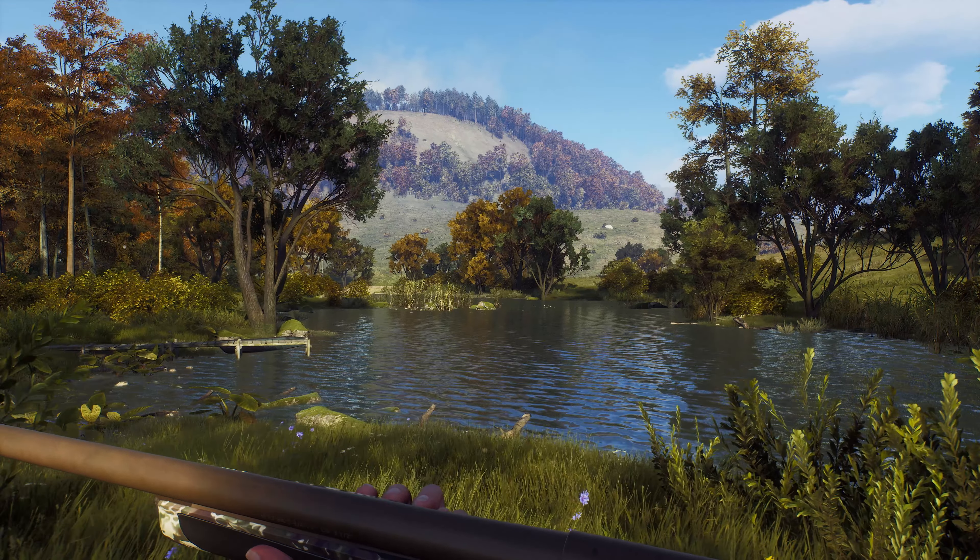Introducing .375 H&H Magnum Caliber with the Model 700 SPS. From the rock-solid receiver design to the famous three rings of steel, the Model 700 SPS offers unrivaled out-of-the-box accuracy and high-end performance.